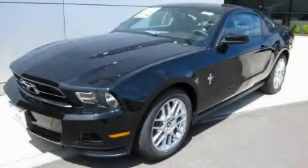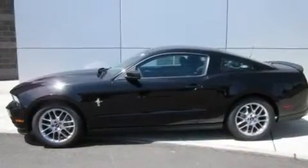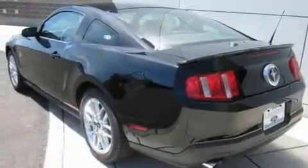This is a brand new 2012 Ford Mustang, pushing the limits of automotive excellence. It has a 3.7-liter six-cylinder engine and a manual transmission.